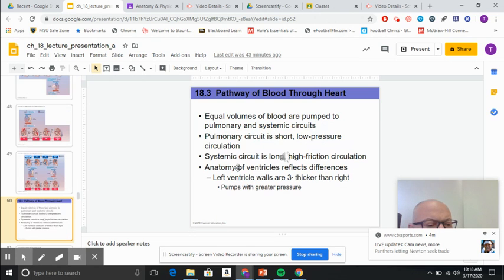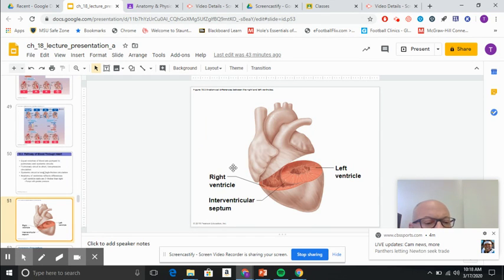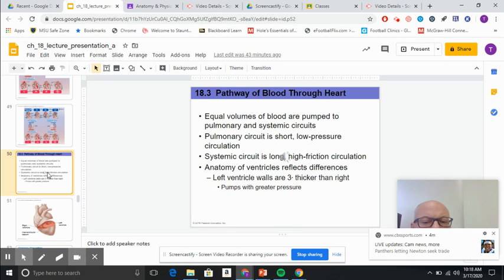You can take a look at the slides and the pictures, of course, all the way through to slide 50.